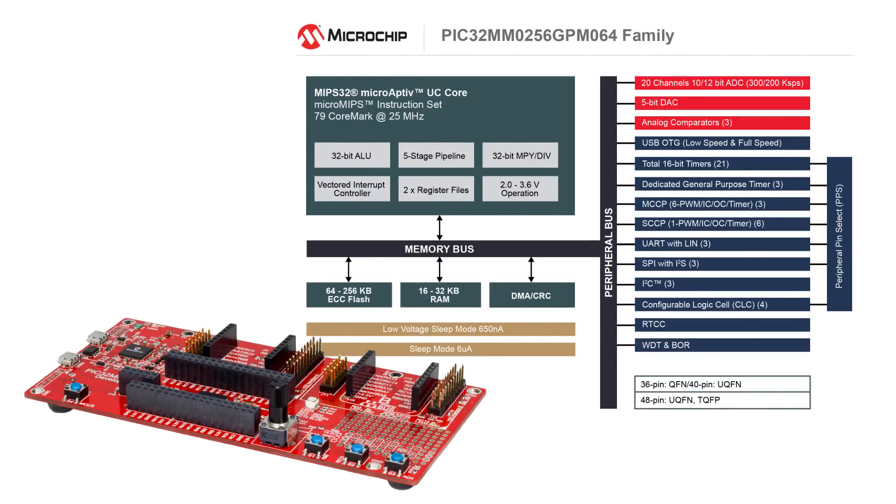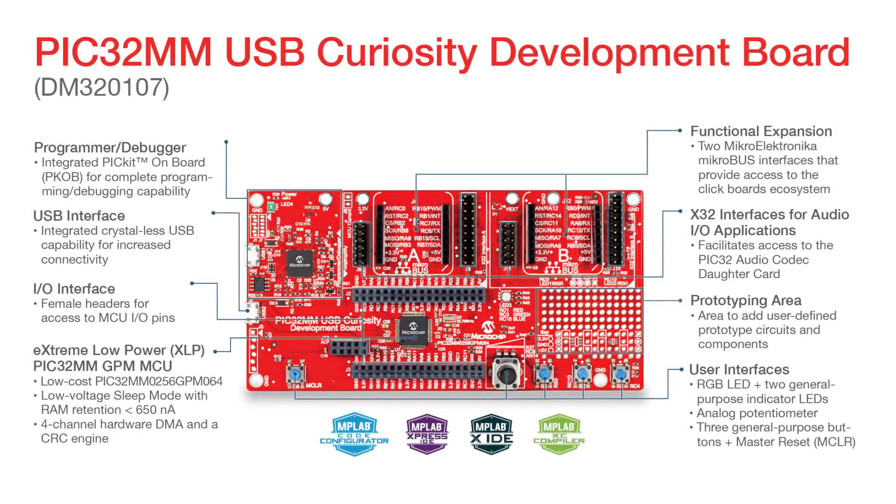The PIC32MM USB Curiosity Development Board is a low-cost development board to evaluate the PIC32MM 0256 GPM 064 XLP microcontroller, with a low voltage sleep mode of under 650 nanoamps. This device also features 256 KB ECC flash, 64 pins, and USB connectivity.